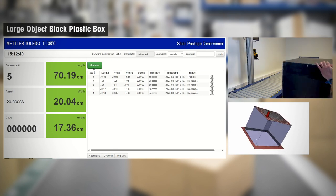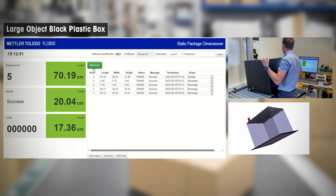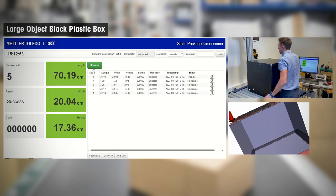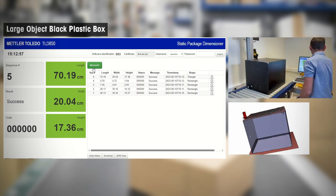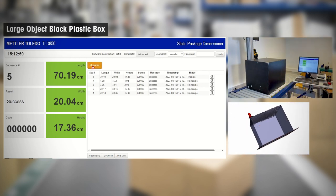The TLD850 is designed to handle even the largest parcels, measuring up to 1200 mm in length and 900 mm in width. This ensures the highest revenue recovery for larger parcel objects.